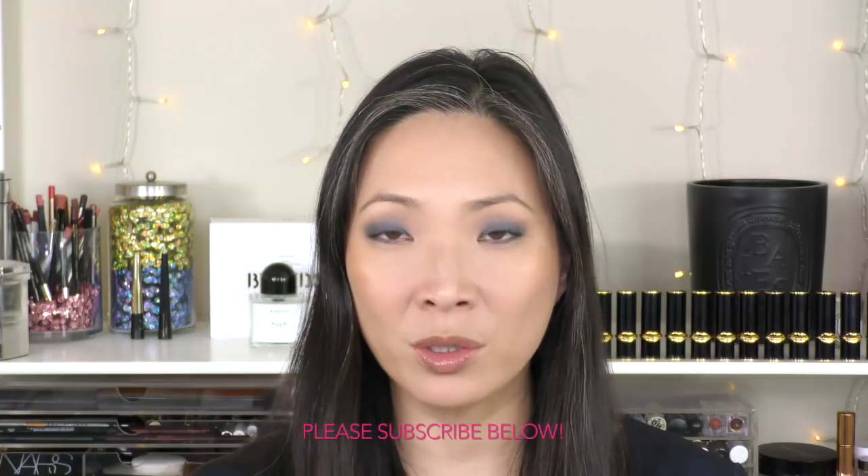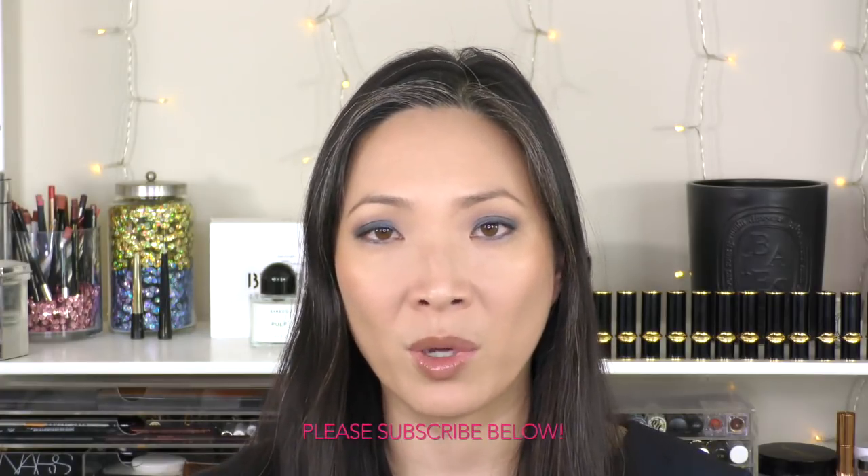So I'm going to start with the oldest to the newest, oldest being the one that's been in my life the longest. So I'm going to start with the Giorgio Armani Fluid Sheer in number 2.